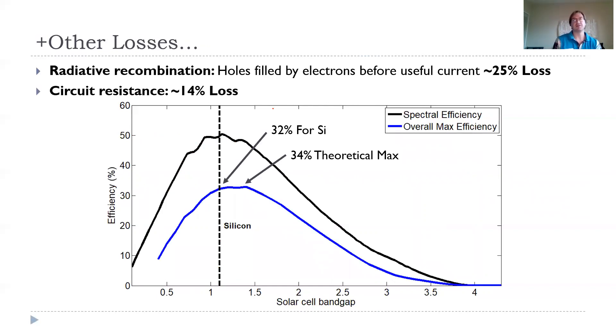There are two other main forms of losses. The first is radiative recombination: while light creates electron-hole pairs, sometimes they simply recombine randomly before flowing across the charge gradient, losing that energy. The second is intrinsic resistance in the circuit, which also causes energy loss. These two loss mechanisms, combined with the spectral losses, give an overall theoretical maximum efficiency for NP semiconductor photovoltaic cells of about 34%, and for silicon specifically — with its 1.1 eV band gap — about 32%.